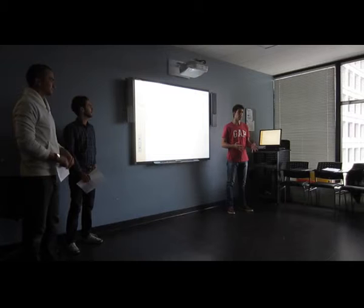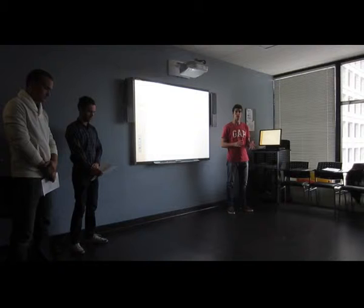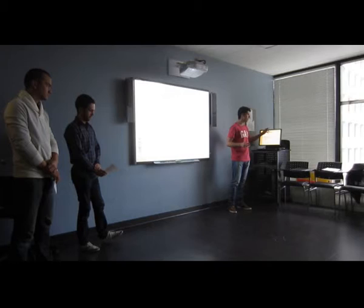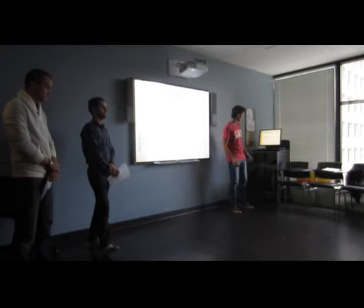Toronto is a big city, we all know that. And if you are new here, you might feel overwhelmed with all the places that you can visit. So today we are talking about Chinatown, which is a good option to start visiting Toronto. We are going to be telling you how to get to Chinatown, a little bit of the history of Chinatown, and some tourist tips.